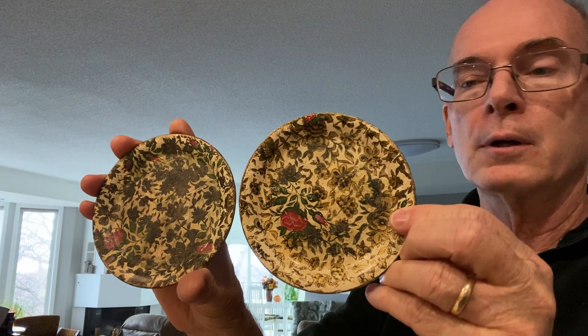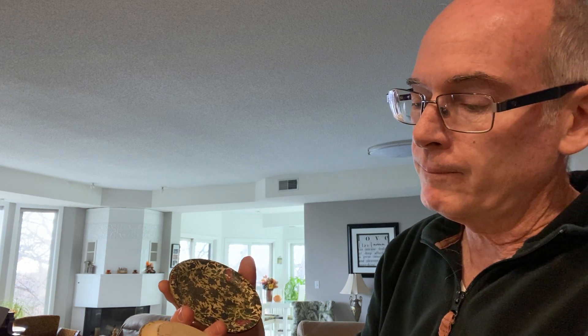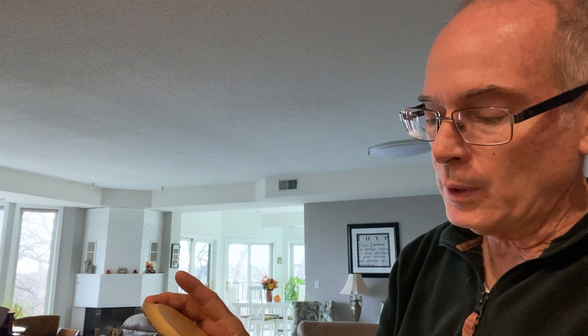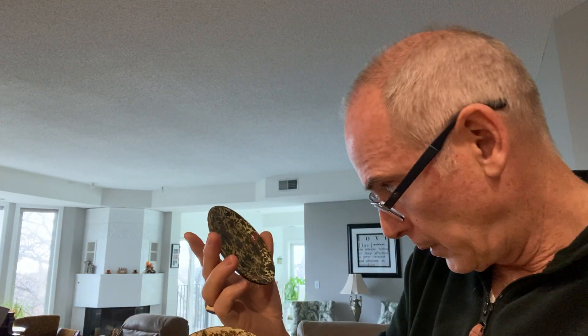I found these lovely little coasters in a bin. It says 'alcohol proof, made in Japan, hand painted.' They're quite dirty so they need to be cleaned up, but they're really nice — the compressed paper kind.